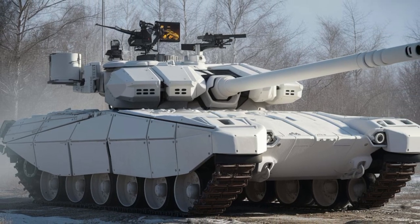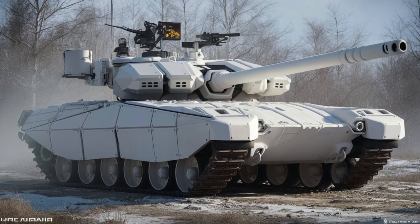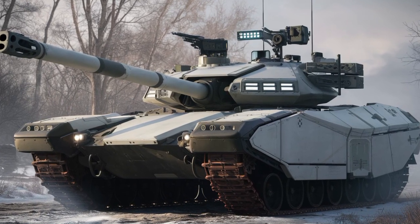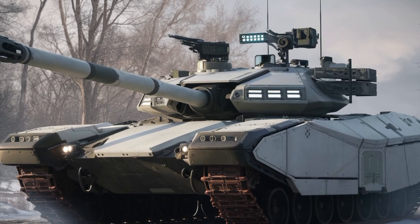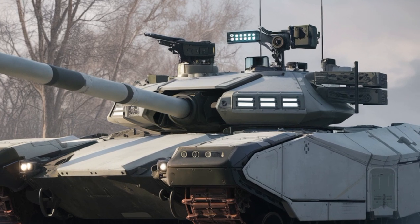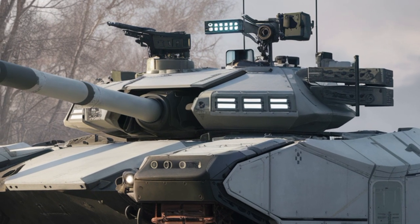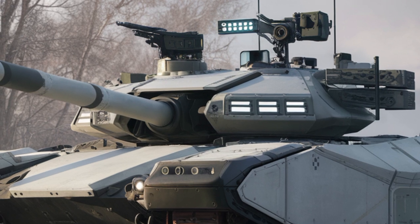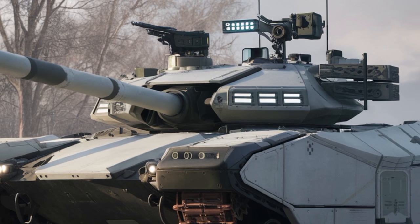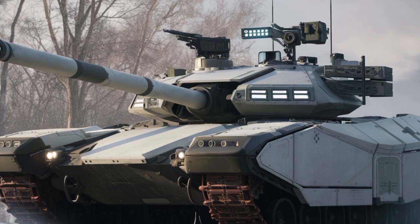Starting with the body, the 2025 facelift features a more angular and streamlined design, improving both aerodynamics and stealth capabilities. The composite armor plating has been upgraded, offering enhanced protection against anti-tank weapons and guided missiles. One of the most noticeable updates is the revised turret design — the unmanned turret now features an advanced active protection system, improving its ability to neutralize incoming threats before impact.